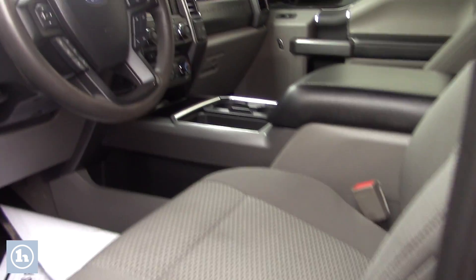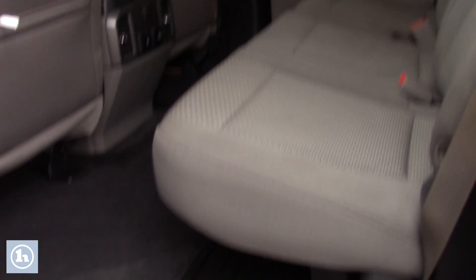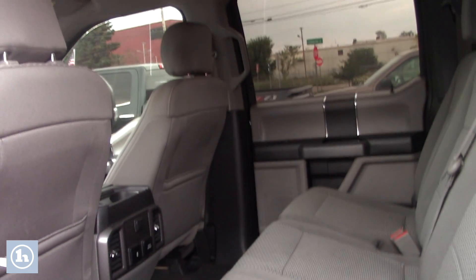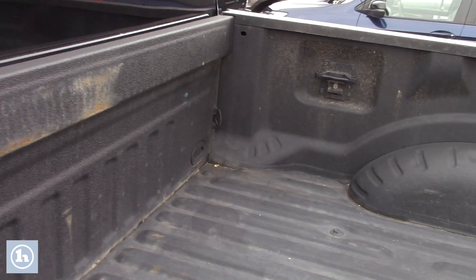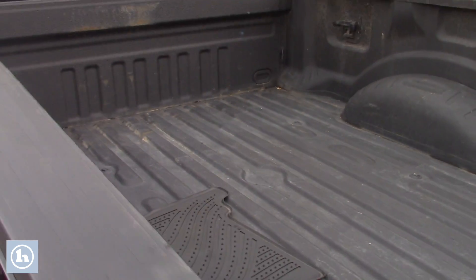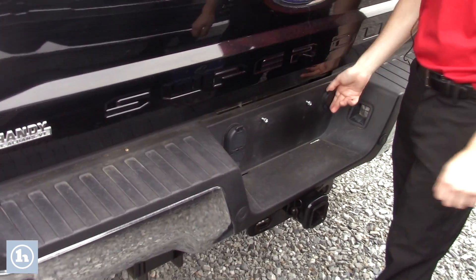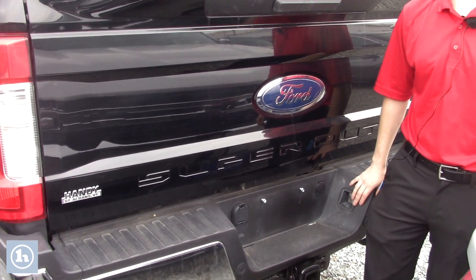Going towards the back of the vehicle, you can tell it's in good condition — only 58,000 miles on it. Plenty of room for your family back here. There's the bed of the truck as well as a place to put your tow hitch and some power outlets in the back. It tows about 12,000 pounds.